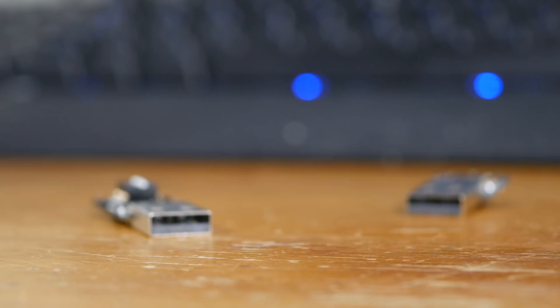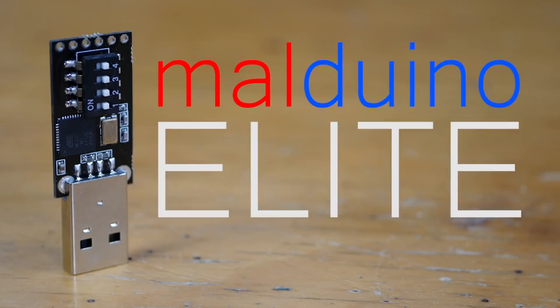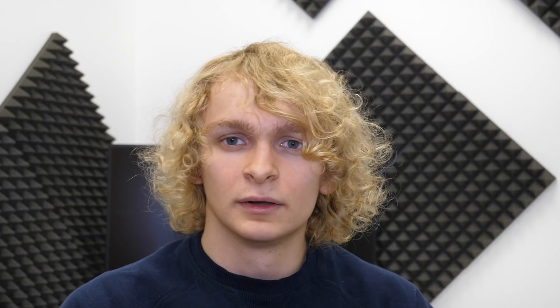But before we get into it, a little word from today's sponsor — me. Malduino is the Arduino-based bad USB. Inject keystrokes at lightning speed, gain a shell, change someone's desktop wallpaper. With the elite version, simply store and select between up to 16 different scripts on a microSD card. To find out more, see the link in the video description.